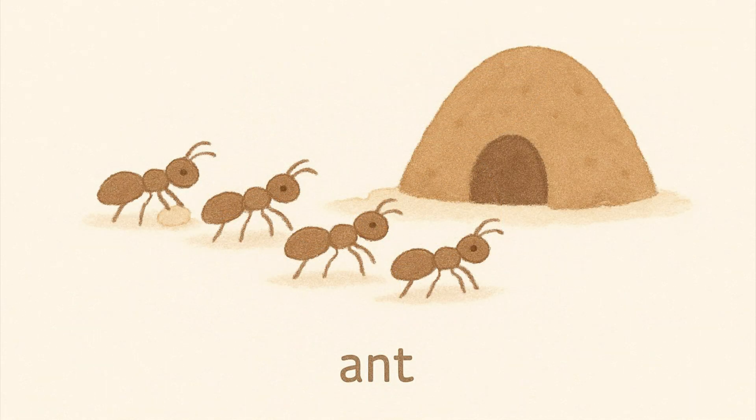Ants. Ants are tiny insects that work together in teams. They live in ant hills.